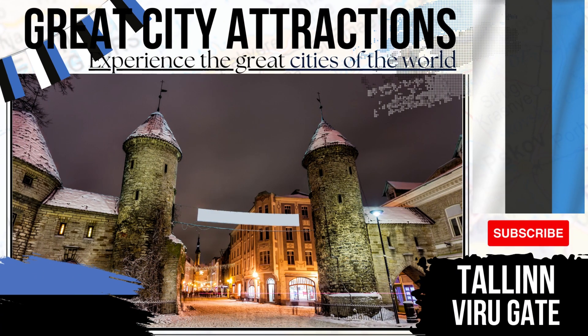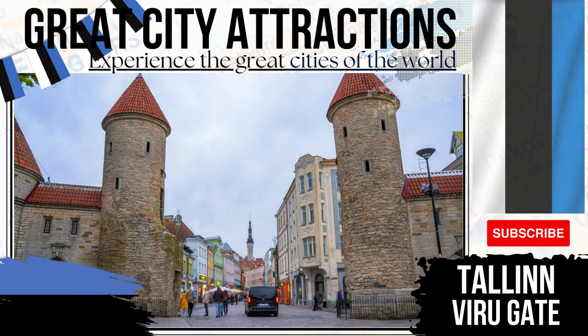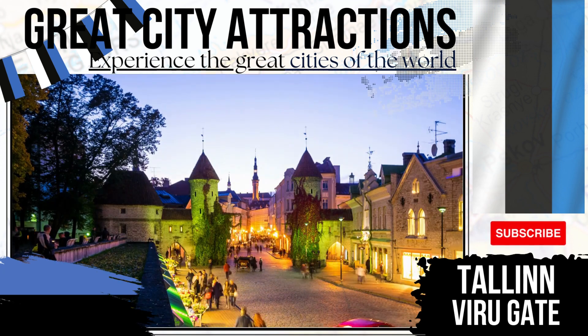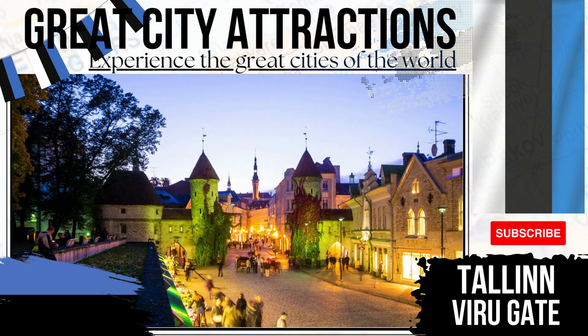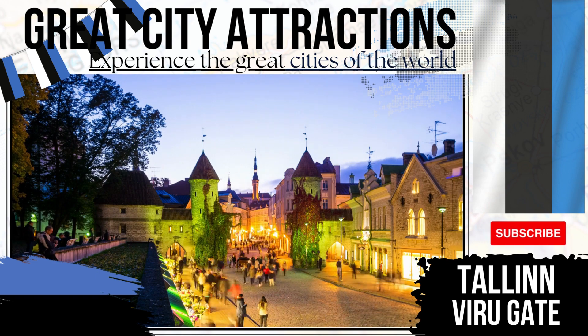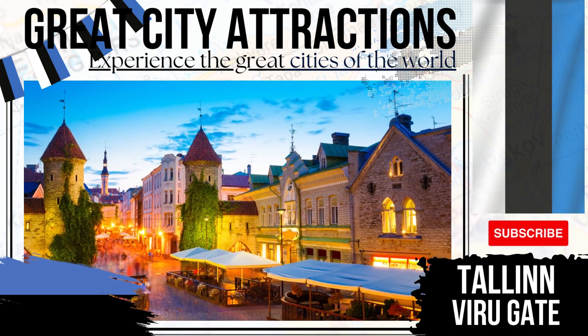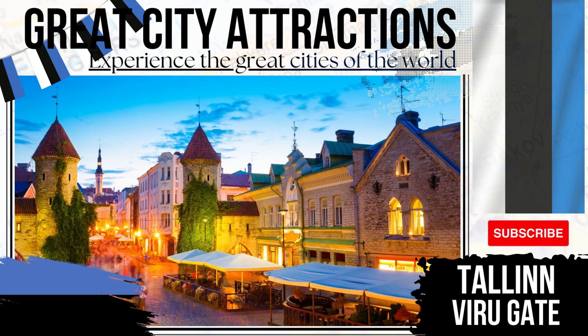Veru Gate. Tourists to Tallinn will be struck by just how much of the town's defensive walls remain. The Veru Gate is part of these fortifications. The gap between the two towers you see once saw a large entry gate. Today, this part of the city is a busy hive of activity, with shops, restaurants and markets all in close proximity to this major site of Tallinn.